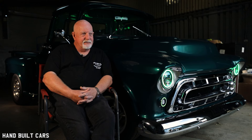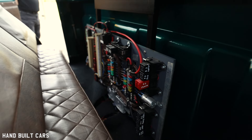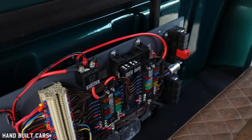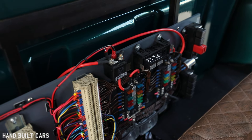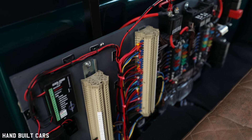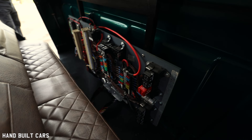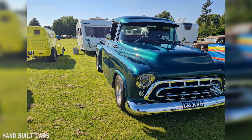I wired this car from scratch. I did buy a wiring kit but didn't like it, so I decided I'd make my own wiring loom. I know a little bit about electrics, but I'd never wired a car — not everything. And I wired this from scratch, and to be honest I was quite chuffed with it. I would say that's my biggest achievement on this truck — the wiring.